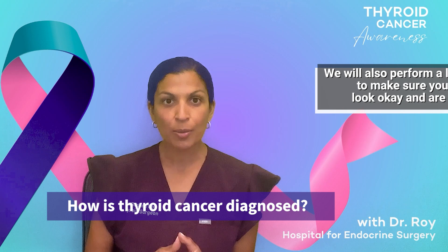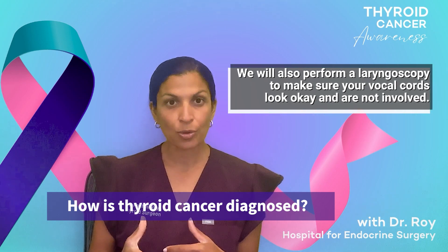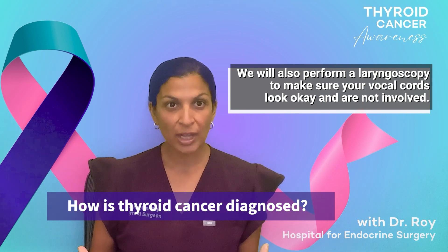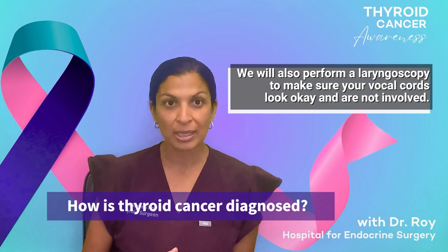In addition to that, we're going to do a laryngoscopy — take a look at your vocal cords and make sure that the function of your vocal cords is okay. That's really our full evaluation, and of course meeting with us, our physical exam, and going over all the results with you in person.